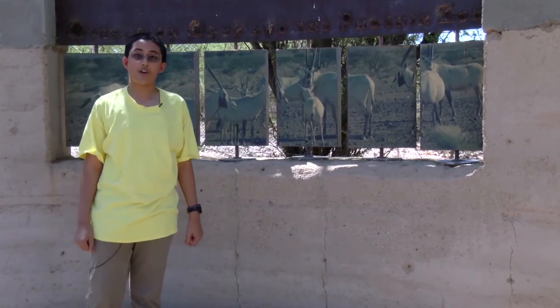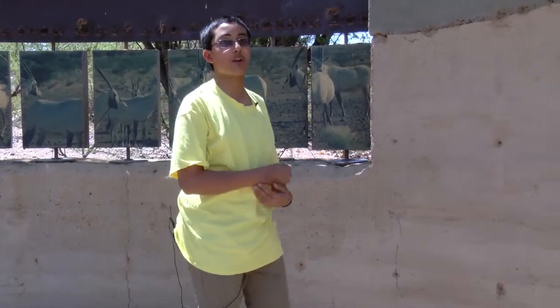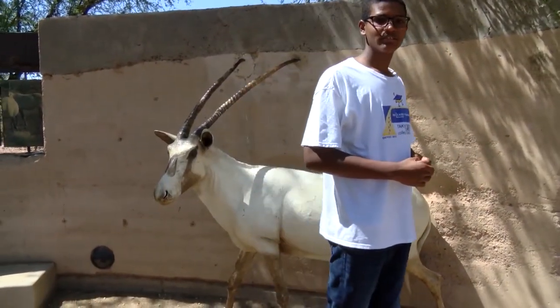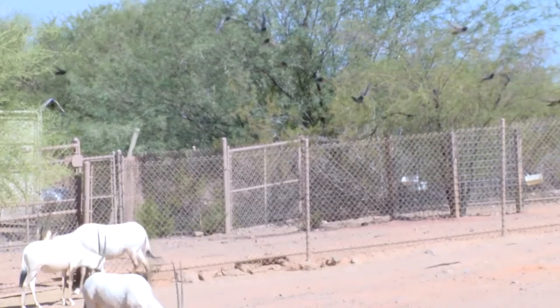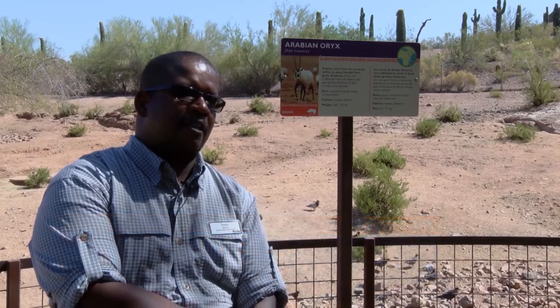The Phoenix Zoo is home to Operation Oryx, a worldwide conservation effort to prevent the Oryx from going extinct. Conservation expert Stuart Wells says the Arabian Oryx was on the verge of extinction. The Arabian Oryx was identified as an animal that was just about to go extinct. And because it was really an important animal to the folks of the Middle East, they wanted to try and save the Arabian Oryx. And a project was hatched called Operation Oryx.